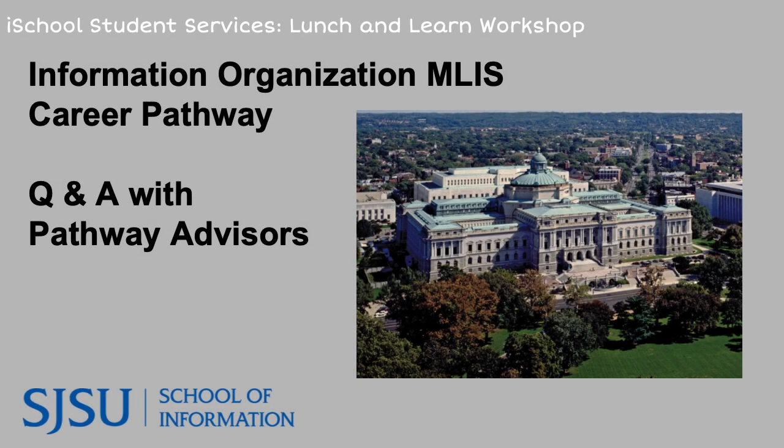Welcome everyone. My name is Taryn and I'm one of the iSchool Student Services team members. With this great picture of our Library of Congress, we welcome you to the Information Organization Pathway Q&A with advisors. This is part of our pathway series introducing the different MLIS career pathways, where you will get an insider's perspective from instructors who have worked in this specific field.